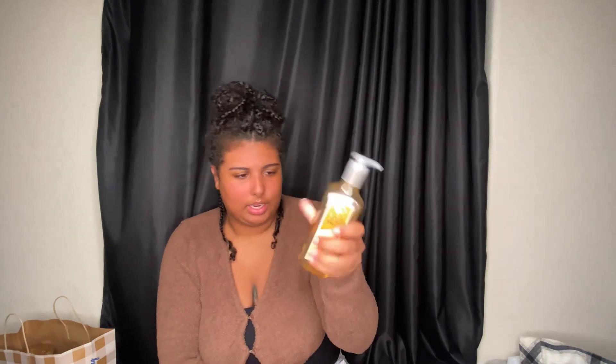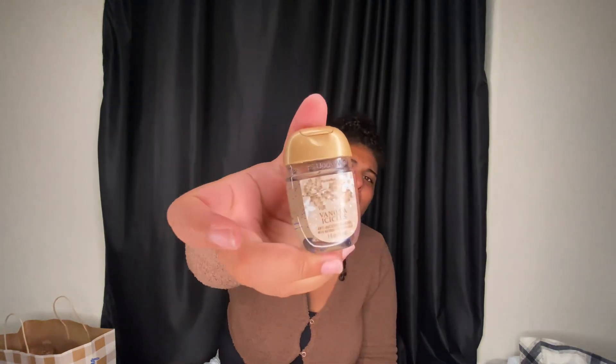Then I got the gingerbread bakery gel — originally $7.95, but I had a coupon to get it for three dollars. And then I got the vanilla icicle. I wish they had this in a candle — some of these scents I'm like, why don't y'all have this in a candle or a soap? I want the whole line, I want that smell in my whole house.